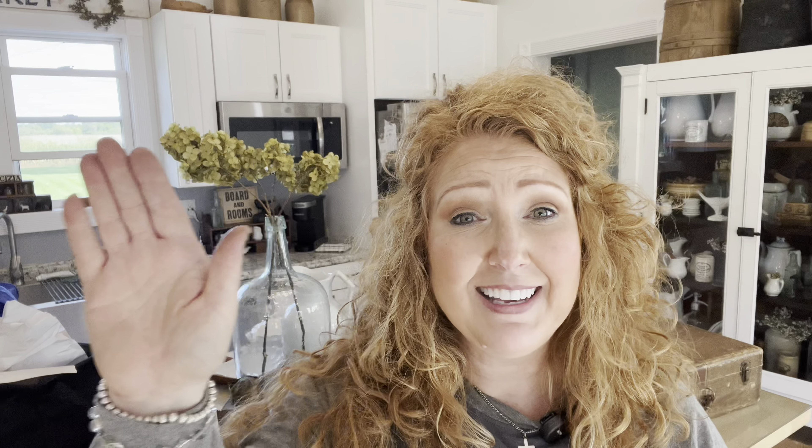Thank you so much for watching today's thrift haul. This was unexpected — this was an extra. I was dressed up, not in paint clothes, and I just wanted to go shopping and look for stuff. I'm glad that I did — it was a hike back and forth, but I absolutely loved it. I hope you enjoyed today's video. I didn't film a lot because I really didn't think I was going to find any treasures. Thanks so much for watching — we will see you next time. Bye!